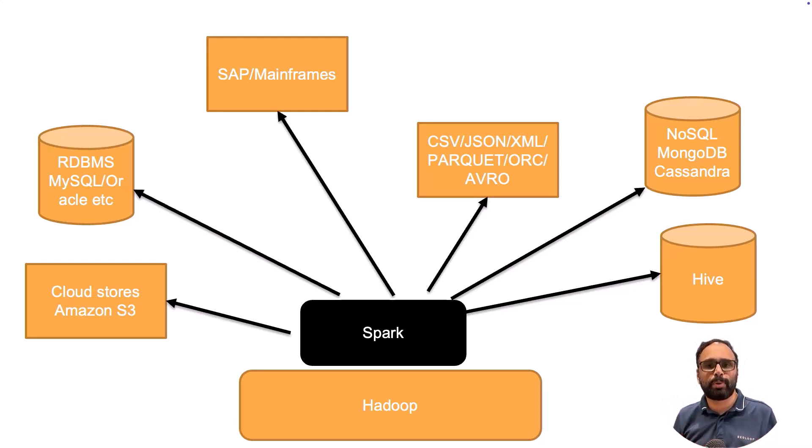Let's say you're working in a project and your data may be scattered in many different places. Typically what people do is depend on ETL tools to bring the data, but when it comes to Spark, it has built-in connectors that allow it to connect to most of these tools and read and write the data. Looking at this diagram, you can see that Spark is capable of connecting to almost all the cloud file stores, for example Amazon S3, Microsoft Azure Blob Storage, and it can read and write that data.